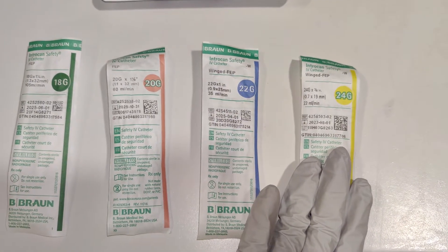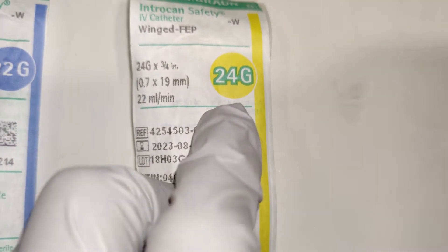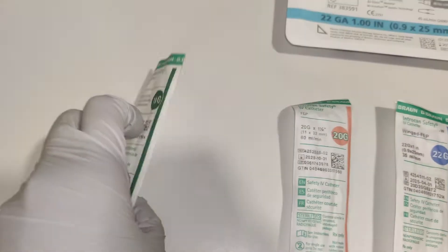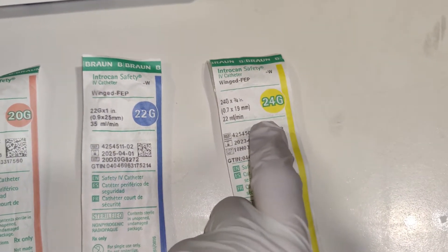So this is 24 gauge. It's considered small because the gauge is sized — even though the number is big, 24 is bigger than 18, but the needle and the catheter is larger bore than the 24. So 24 gauge is really, really small.